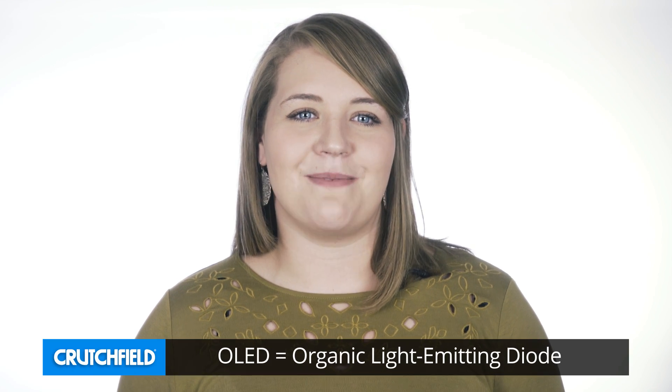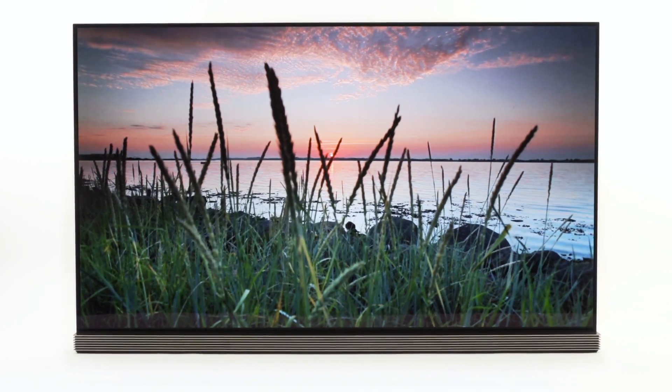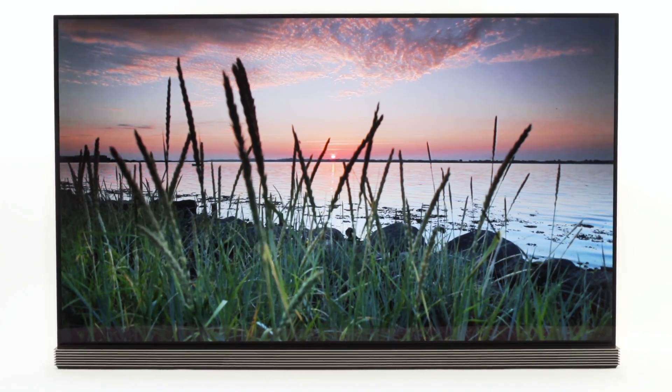OLED stands for Organic Light Emitting Diode. In an OLED TV, the pixel layer is made from an organic material which glows when it's activated by an electrical current. Since each pixel can be switched off completely, there is no need for a backlight, and it means that the OLED TV can produce absolute black, giving you remarkable contrast and black levels.